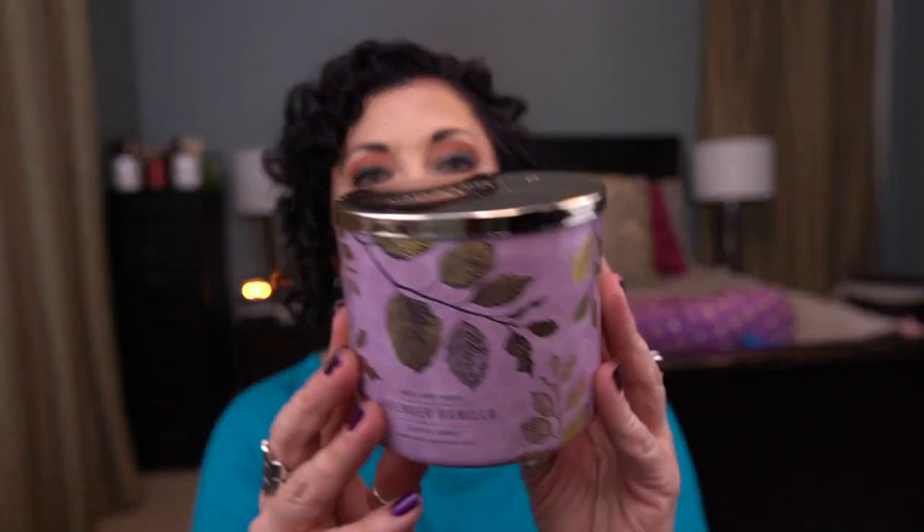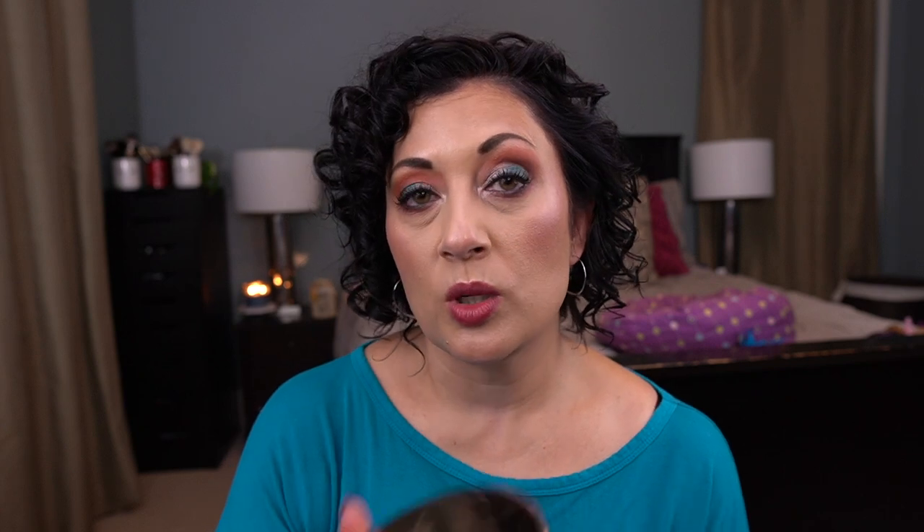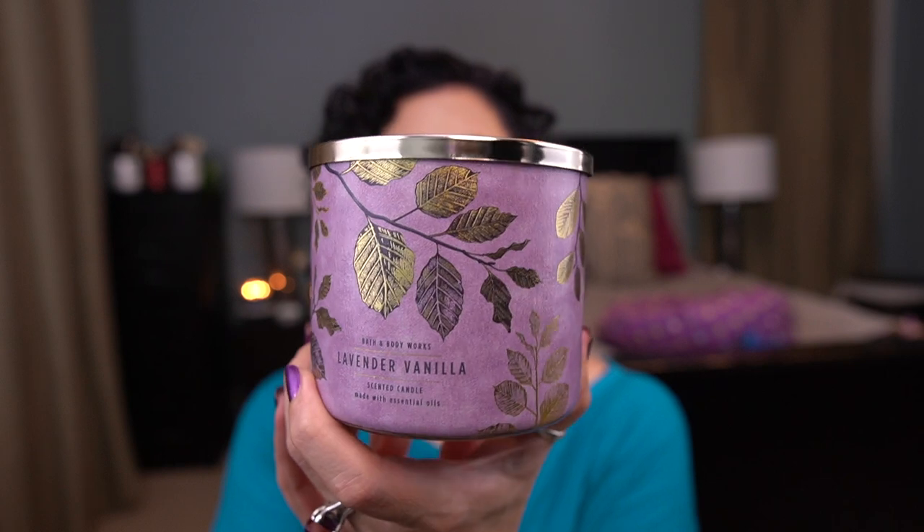And then last up I have Lavender Vanilla. This is really beautiful — a 2020 candle with lavender blossom, creamy vanilla, white woods, and sugared musk. Oh my gosh, so good. I love this one. I would 100% repurchase this one, and the candle jar is really beautiful. So those were all the candles I got through.